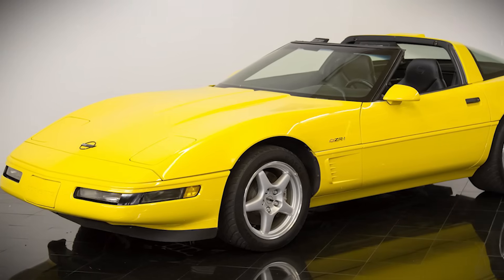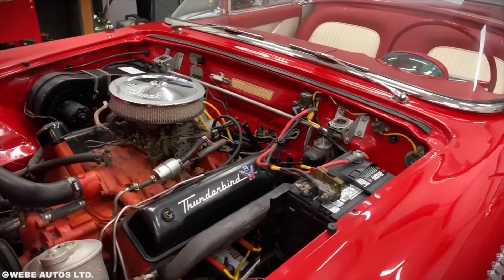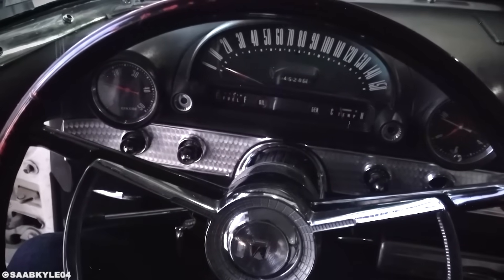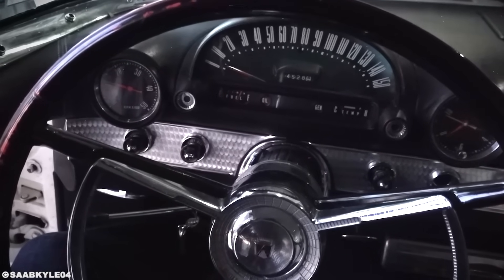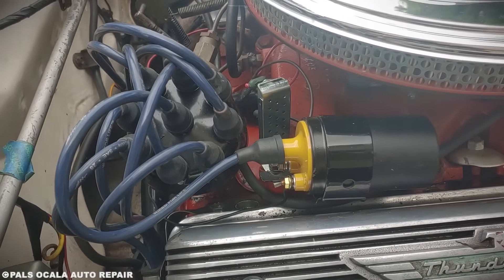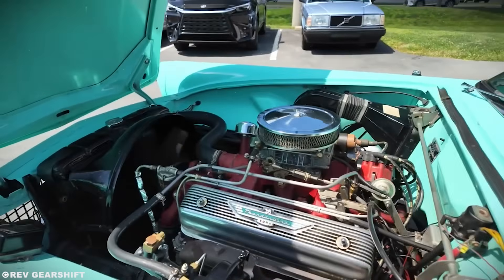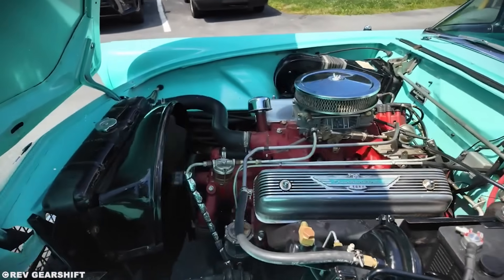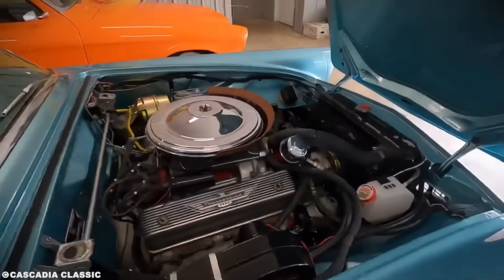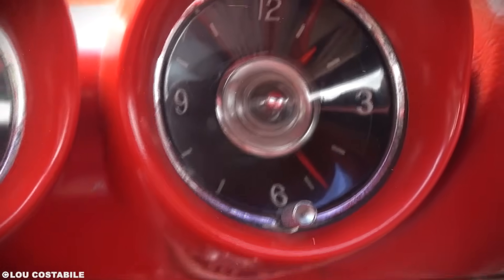Under the hood sat the Y-block 292 cubic inch V8. This engine wasn't particularly exotic — 193 horsepower with the standard carburetor, 198 with the optional 4-barrel. But the way it was mounted was pure aircraft thinking. The engine sat lower and further back than any other Ford product, achieving a 52-48 weight distribution. Fighter planes need perfect balance for aerobatic maneuvers, and Boyer figured a sports car should too.